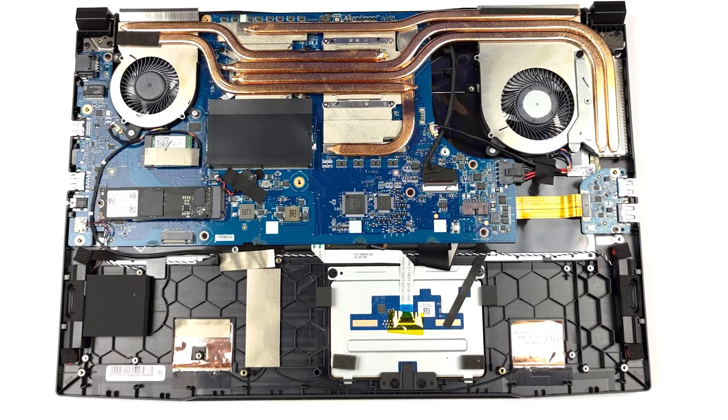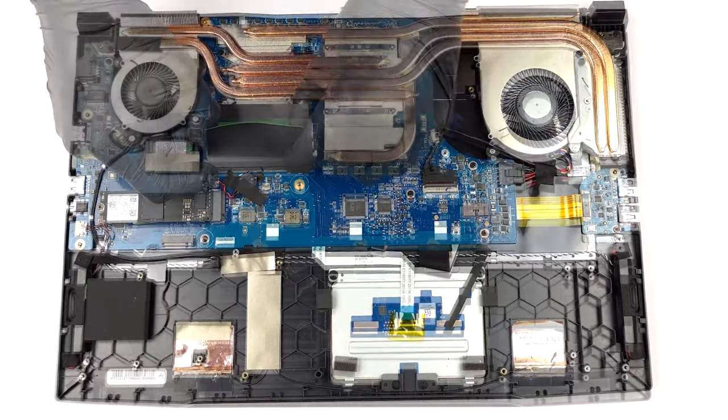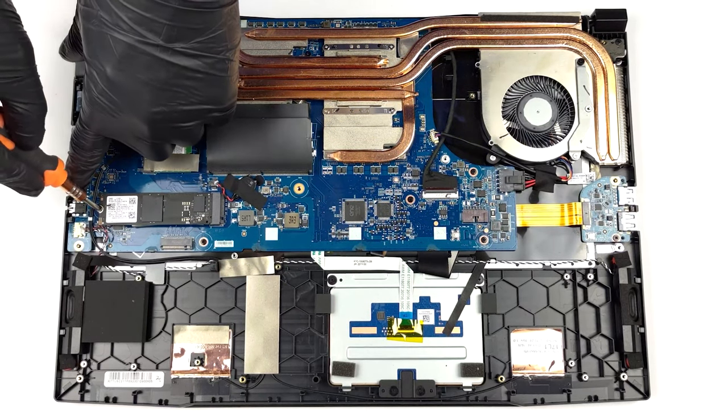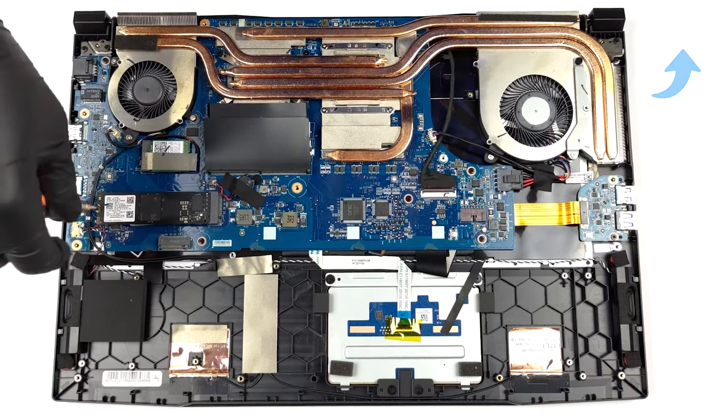Going on the inside, the Katana 17 has good upgradeability, with two SO-DIMM slots for up to 64GB of DDR5 memory, as well as two M.2 slots for PCIe Gen 4 SSDs. For a more detailed teardown, check out the video that we've got linked in the upper right corner.